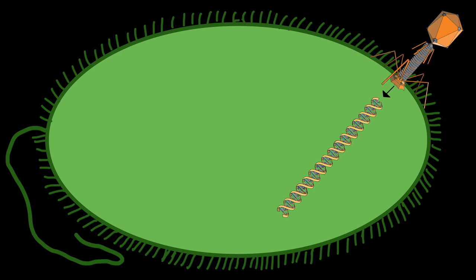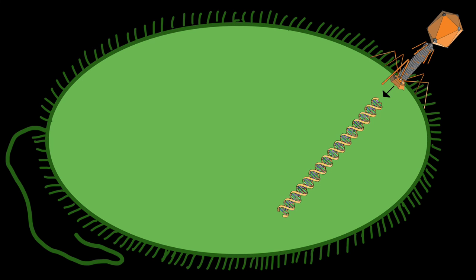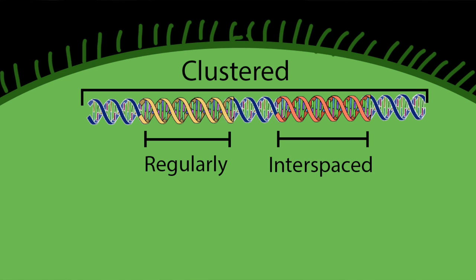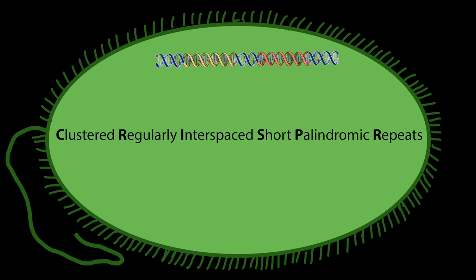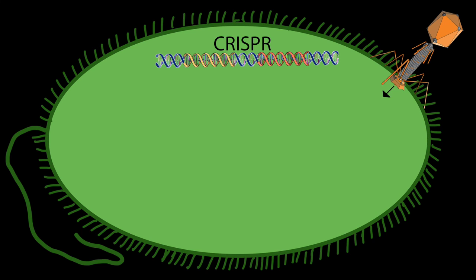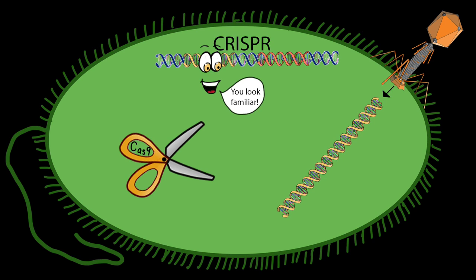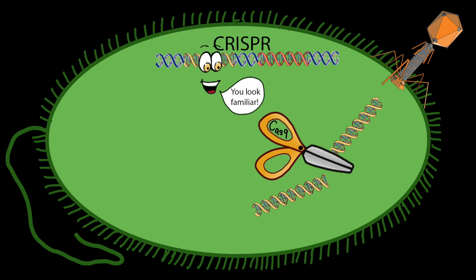When viruses infect bacteria, they start by injecting their viral genome. Each time a new virus attacks, the bacteria stores a small section of its viral genome in an area of clustered, regularly interspaced, short palindromic repeats — what a mouthful, so let's just call it CRISPR. The next time that same virus tries to infect the bacteria, the stored section recognizes the viral DNA and recruits Cas9, or CRISPR-associated protein 9, to cut the DNA in half to disable it.